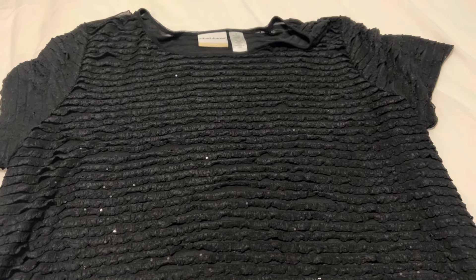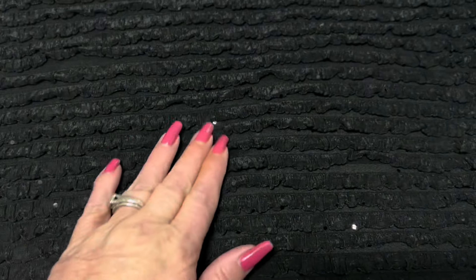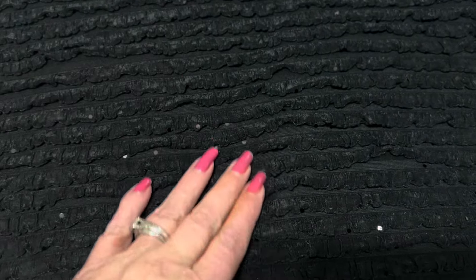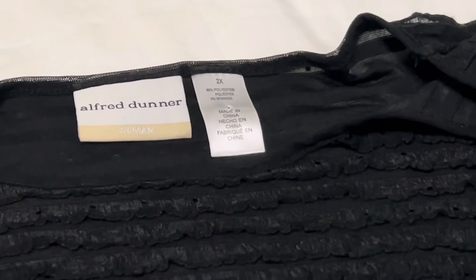Another Alfred Dunner blouse that I picked up — and I think Alfred Dunner has some really nice clothing. This one is a black sequin short-sleeve blouse and you can see the details here on it. It looks like the fabric is kind of lined with these little lacy pieces, so I thought that was kind of neat. Black is a color that you can wear with anything, and this one is a size 2X.